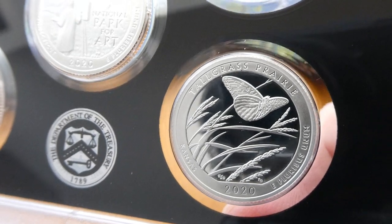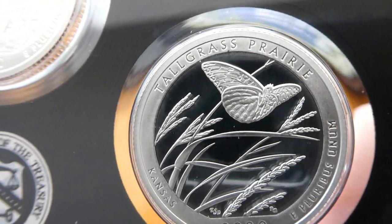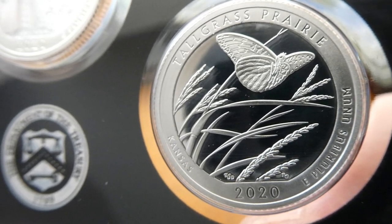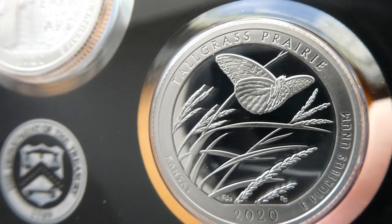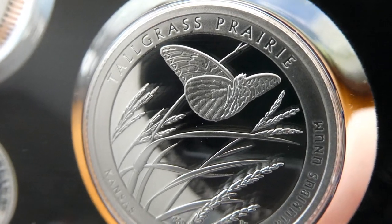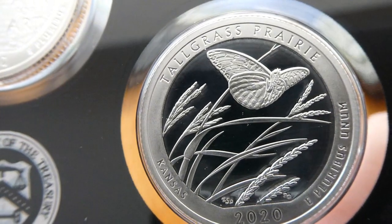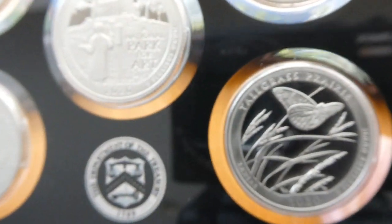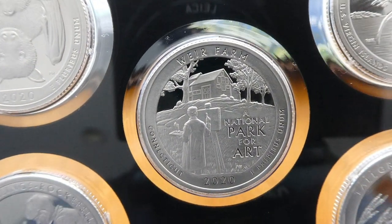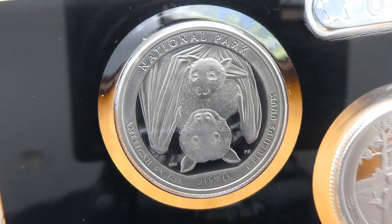And then there's the Tallgrass Prairie National Preserve in Kansas. This is a very interesting design, pretty different from the others that the US Mint usually comes up with. This one has a regal fritillary butterfly against a backdrop of big bluestem and Indian grasses. And these grasses are iconic to the Prairie National Preserve. Very interesting detail in this butterfly. I might be picking up the BU and circulated coin of this. I like this design. Unfortunately, the BU is all frosted, and the circulated coin is all one finish also — the buffed finish, the shiny finish.